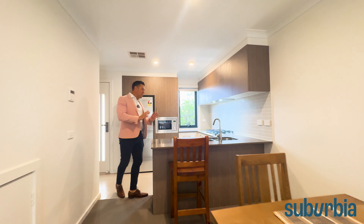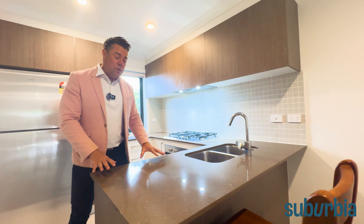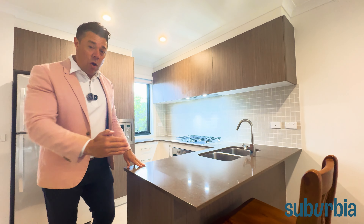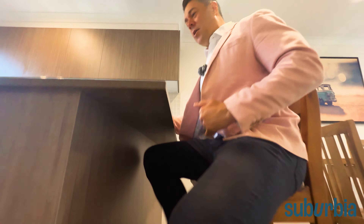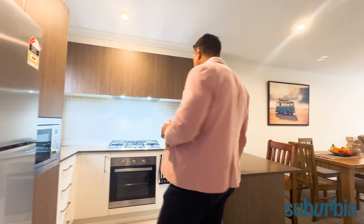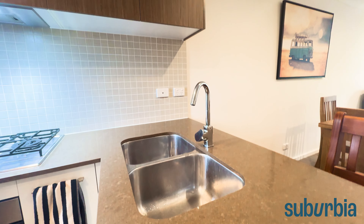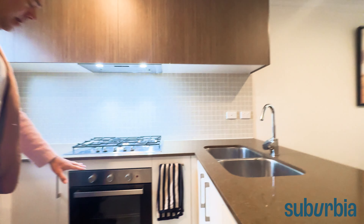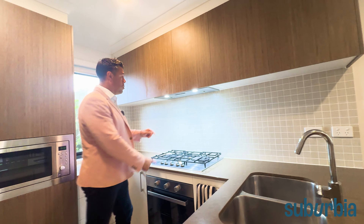This is a very modern building with all the mod cons you'd expect. Coming into the kitchen, you've got your stone bench tops with a bit of an overhang — great for anyone who likes to host. You can have a couple of stools along here for additional guests. The stone benches wrap all the way around, so there's heaps of bench space for all of your meal prep. There's a double sink directly under here, stainless steel appliances, your oven, and a large five-burner gas cooktop.